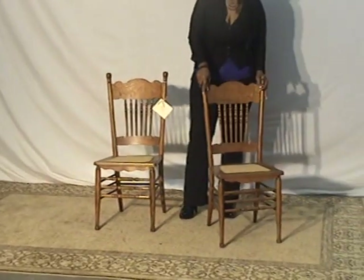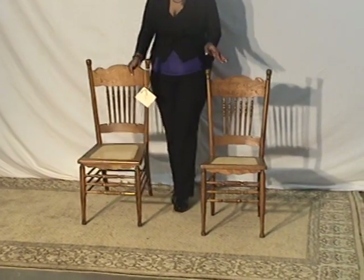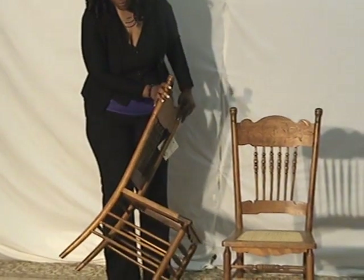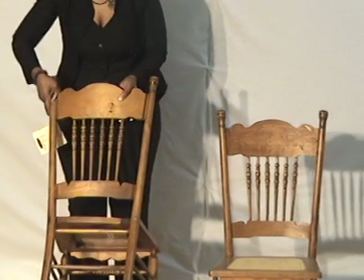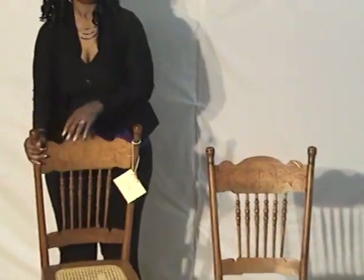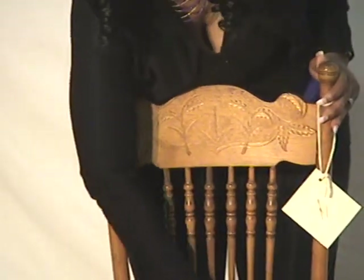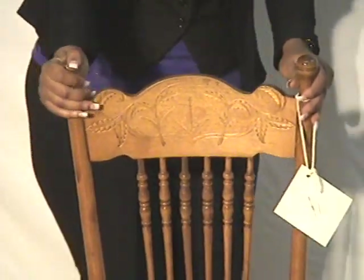That's what the Haywood Wakefield Brothers are known for. A couple of other features: on the front side of the back where it supports a person's back, right at the back of the chair, you can see a kind of spoon carving — a decorative leaf design carved into it.